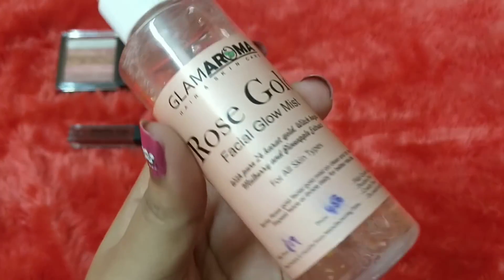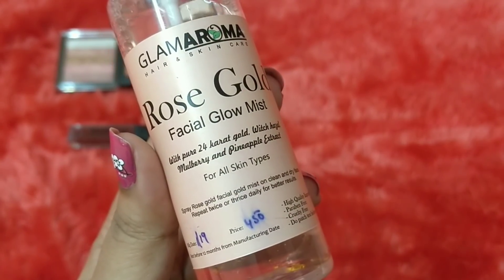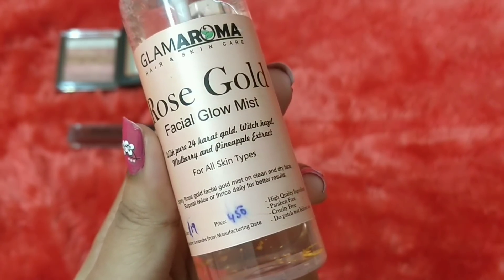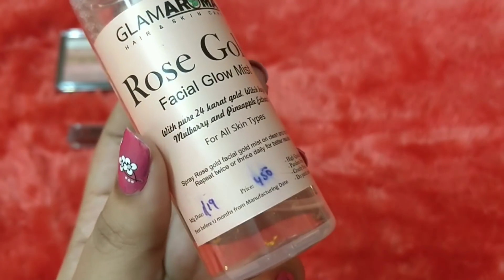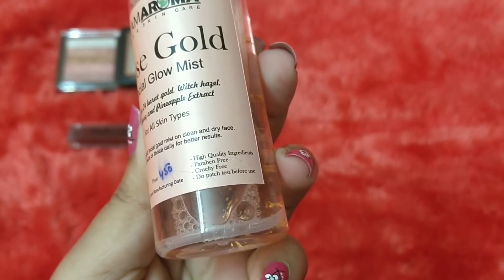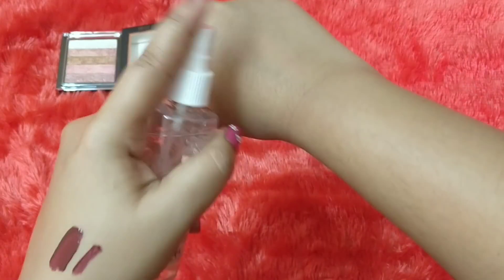Now moving on to skincare, which is common for everybody. The first product is by Glamouroma — Rose Gold Facial Glow Mist with 24-karat gold, pineapple, mulberry, and witch hazel for all skin types. Witch hazel is especially good for pores. It's 100 ml, newly manufactured, high quality, paraben-free, cruelty-free. Do a patch test before using.